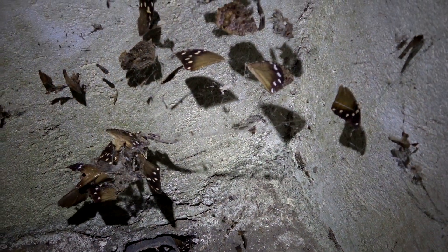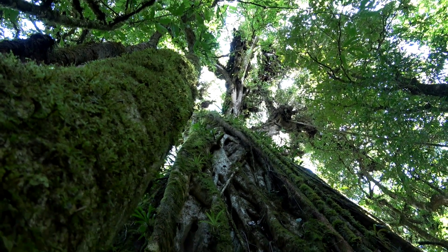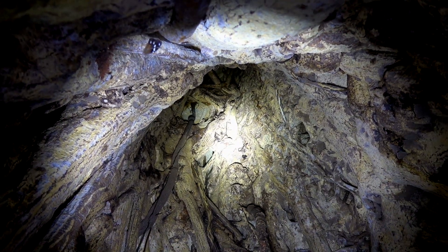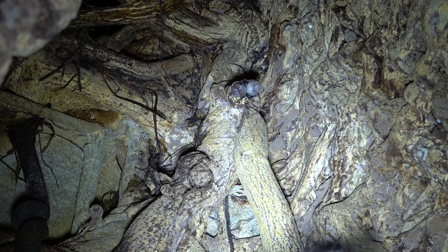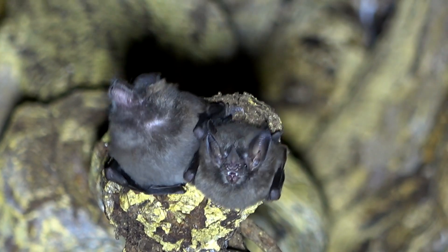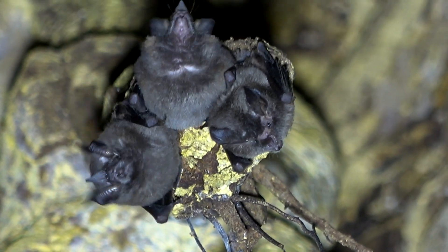Large-eared bats have feeding roosts — they leave their sleeping roost and take their prey items to be eaten in a protected place, like in a hollow fig tree. This bat lives from northern Mexico to southern Brazil, and it's the most common gleaner bat in Costa Rica. Their distinctive ears and a notched membrane between the ears on top of the head are easy ways to identify it.